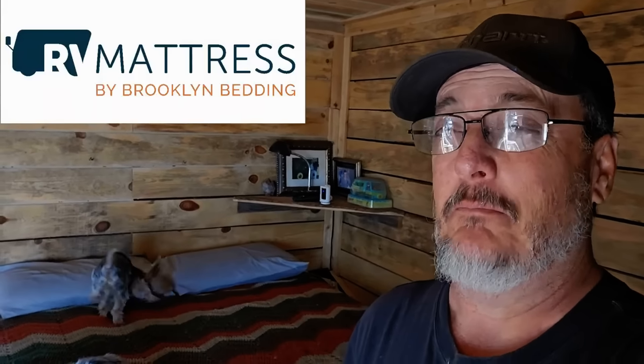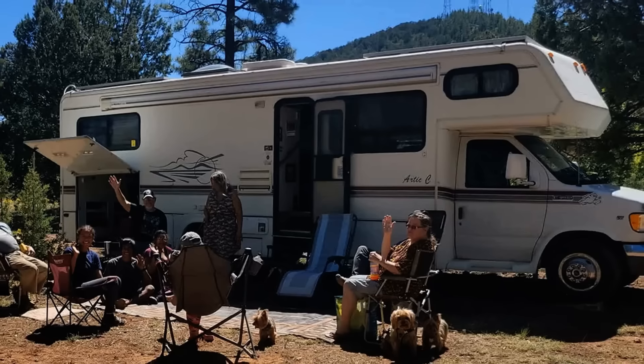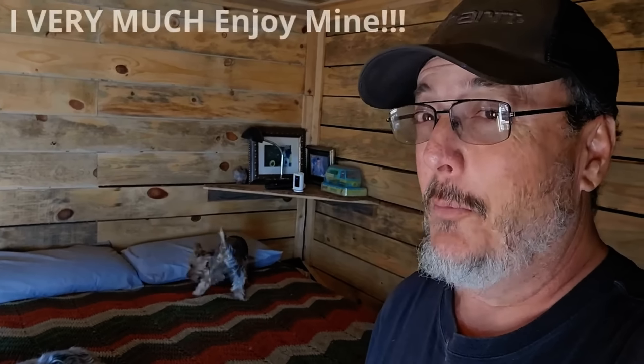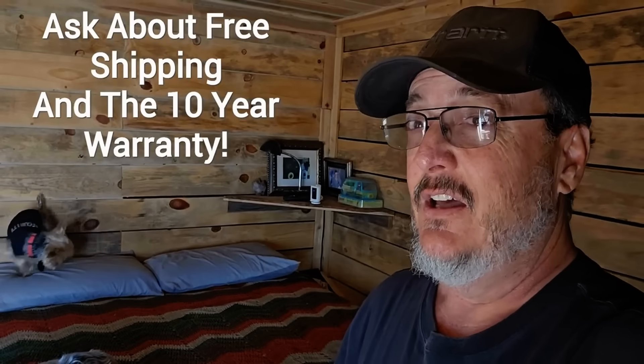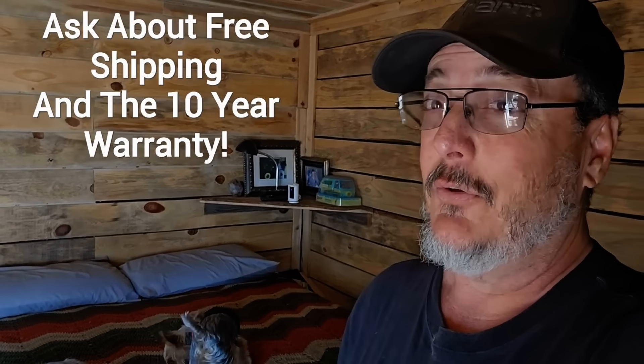I want to thank RV Mattress by Brooklyn Bedding for sponsoring today's video. I've got their mattresses in my camper van, my Class C Bigfoot RV, and my tiny house. Do you need a mattress for your home or RV? Go to RVmattress.com/campervankevin and use the coupon code camper van Kevin to get 35% off your purchase this month. They also have specials on pillows, sheets, blankets, and more.